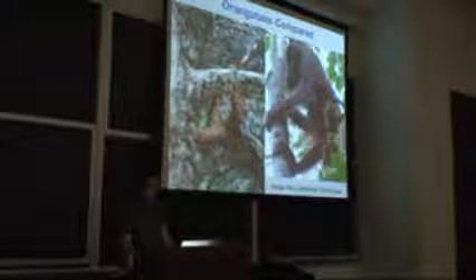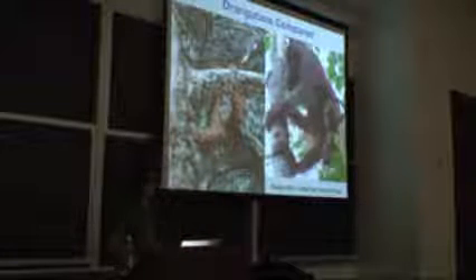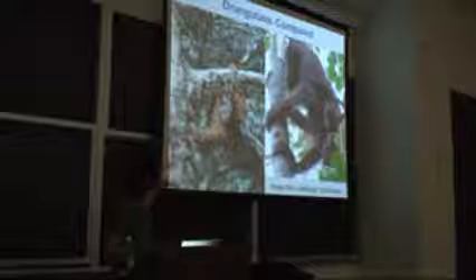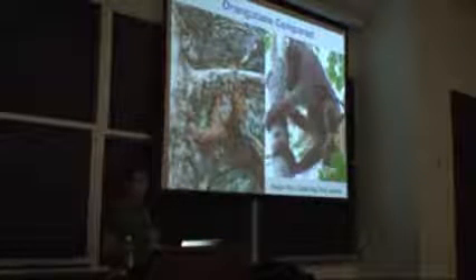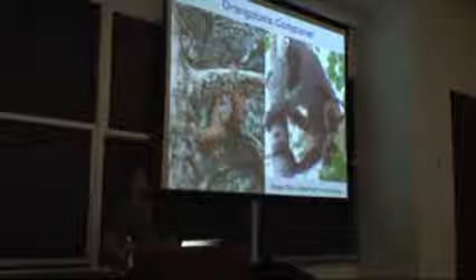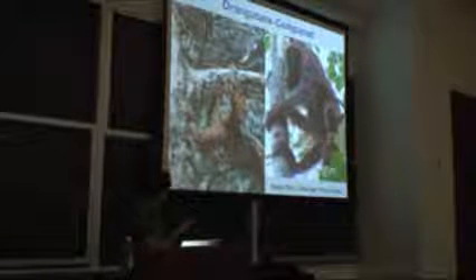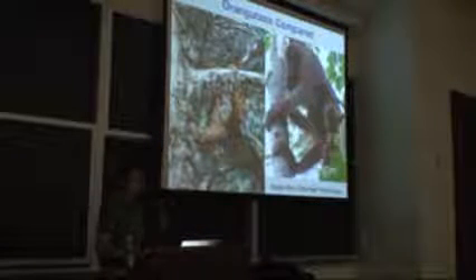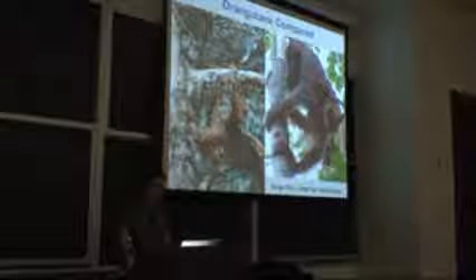One of the important aspects that we'll come back to through this presentation is that orangutans on Sumatra — which is the island shown in the middle on the left — really rely on figs, which are these fruits here, and they are very, very important for them. For orangutans on Borneo, bark, which they strip off the trees, is very important. As you will see, these differences might explain some of the variation between orangutans.